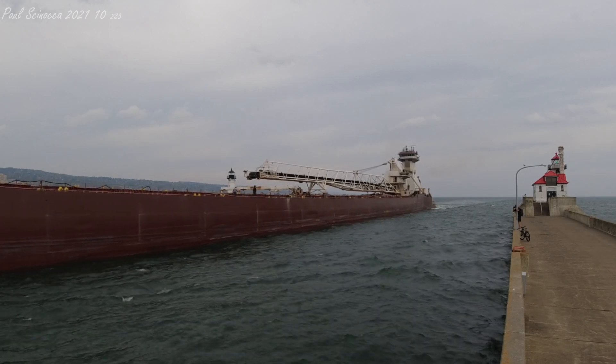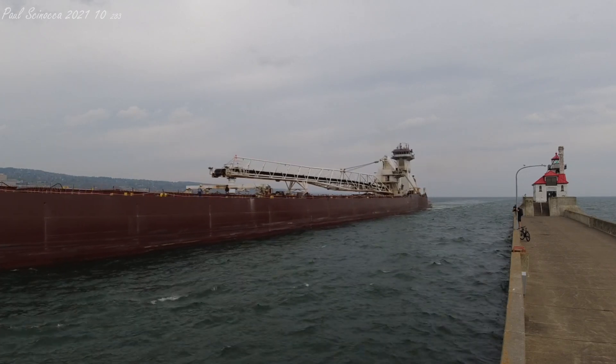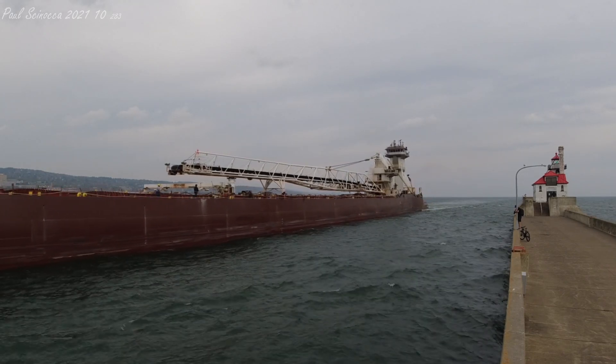The barge Pathfinder at the front was built as the steamer J.L. Mothy in 1953 by the Great Lakes shipyard.